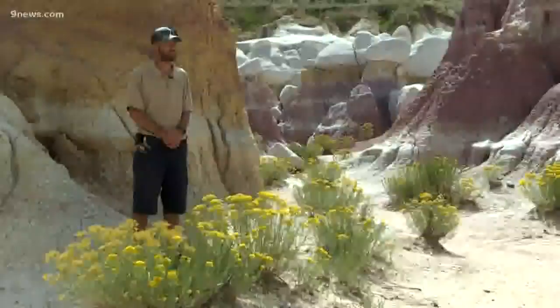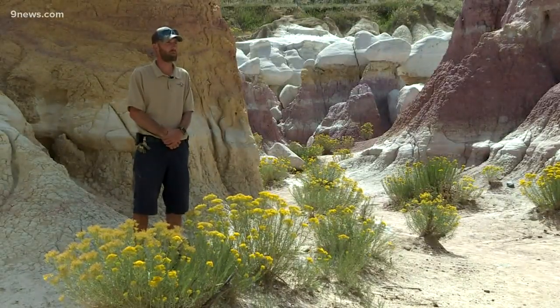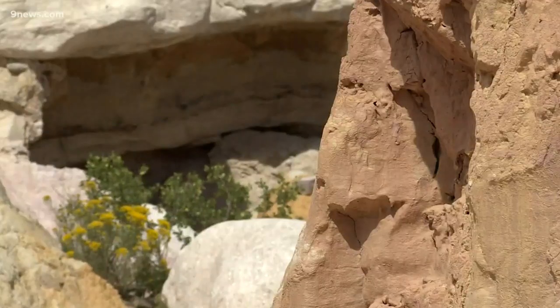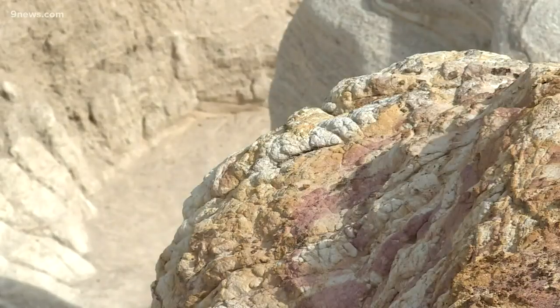Archaeological studies suggest that the human race has lived near the Paint Mines for about 9,000 years. Native Americans used the Paint Mines — the colors in the clays and the soils — to make paints for their pottery.